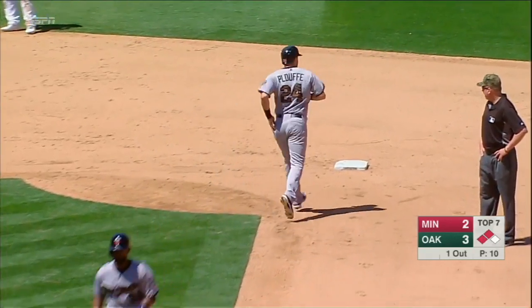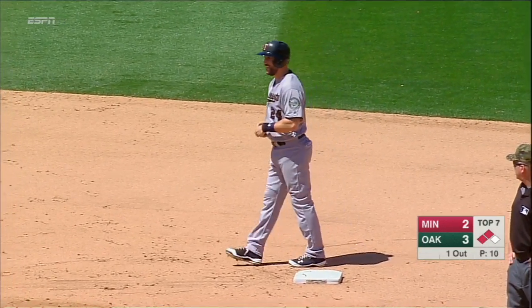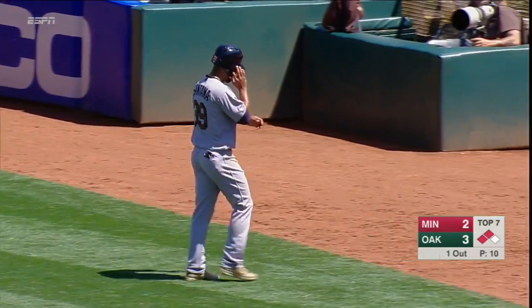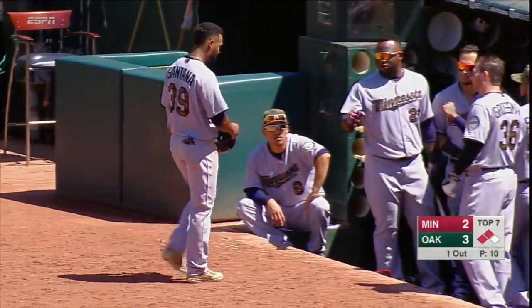They're going to use a pinch runner, and that look at Santana, their center fielder, which tells you that something's going on with him. They would not run a pinch runner for Santana if he was fully healthy. He may have felt a little bite on that foul ball off the shin and maybe just being cautious.